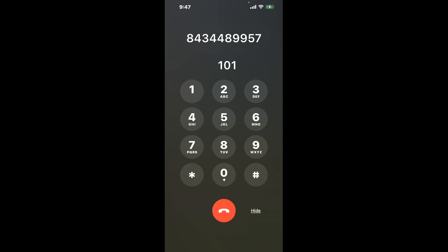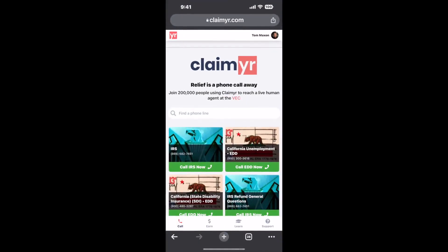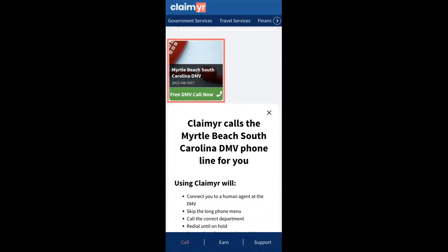I built a calling tool — to use it, open up your browser, go to claimer.com, and search for the Myrtle Beach, South Carolina DMV option. Claimer can automatically call any phone line for you.